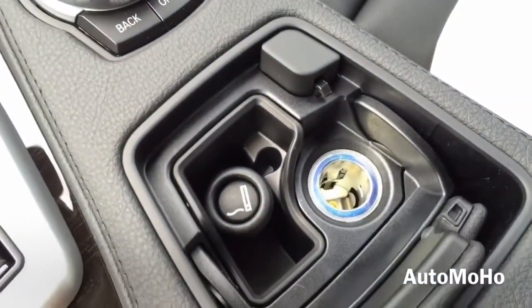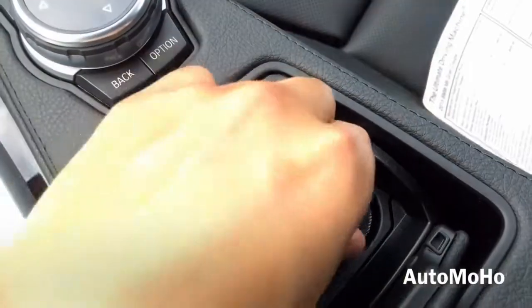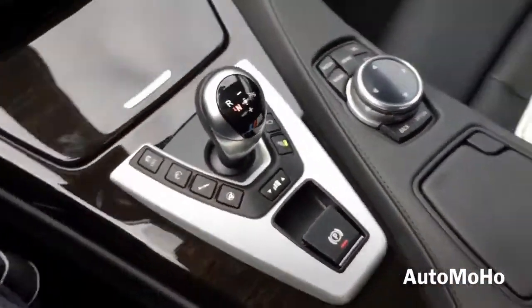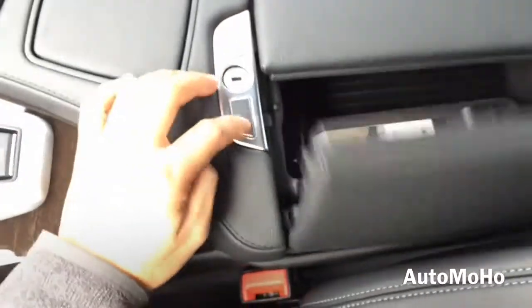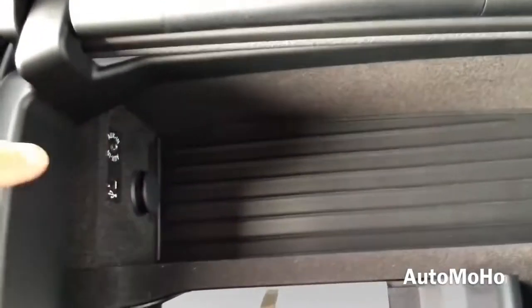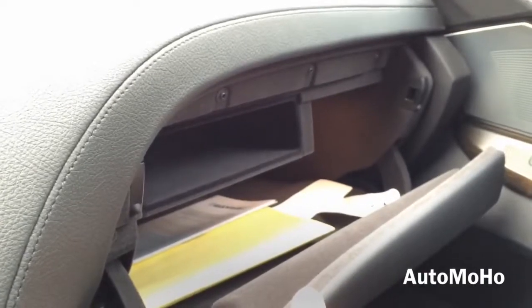Here you have your cigarette lighter, 12V power outlet, and an ashtray. Center storage compartment with USB auxiliary input, 12V power plug, and your trunk lock. Glove box compartment.